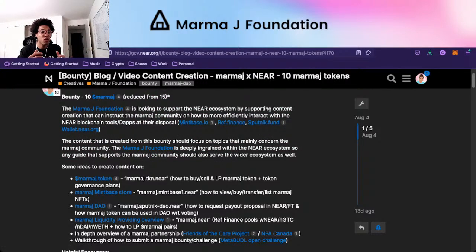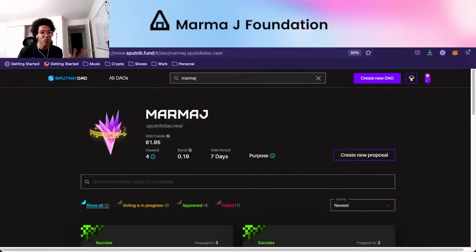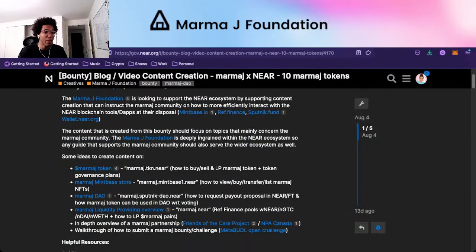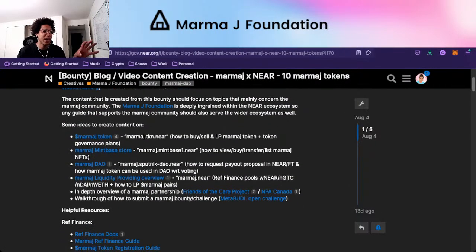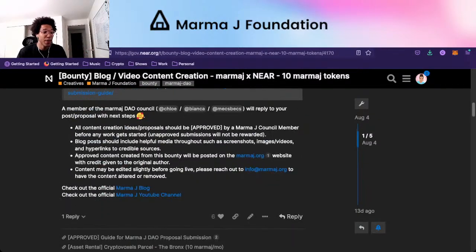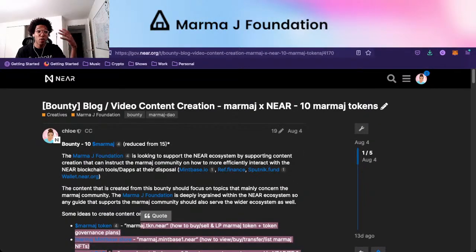We usually want guides or support on how community members can use Mintbase — NFT creation and sale is one of the main ways we're hoping to earn more funds for the MarmaJay Foundation and the DAO. Also how to use REF Finance, how to use Sputnik.fund, how to use the V2 DAO, how to use the wallet. There are some ideas for content creation and helpful resources to help you get started.